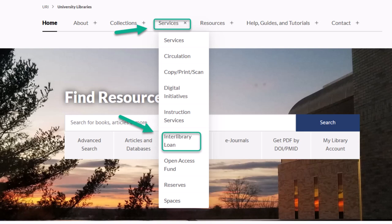Simply go to the library homepage, then click on Services, then in that drop-down menu, click on Interlibrary Loan.